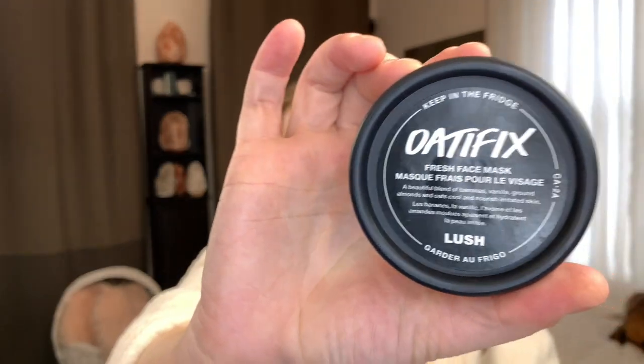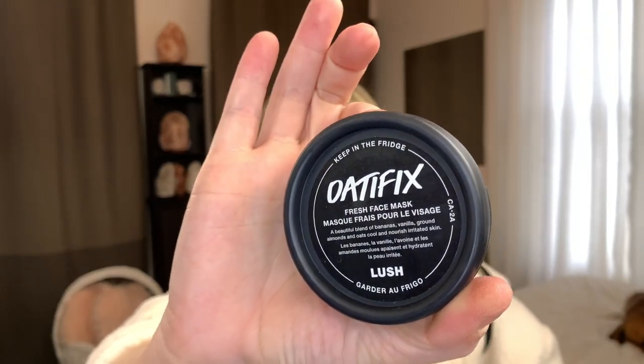I also returned a bunch of my black Lush pots. If you don't know, Lush has a black pot return system: if you return five of their black containers, you get a free face mask. So I returned them and with the help of a store employee picked out the Odafix fresh face mask — it has a banana smell to it. I told her I have dry skin and she said this one is really great for the winter.